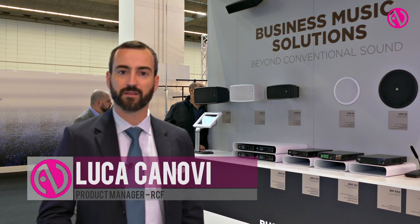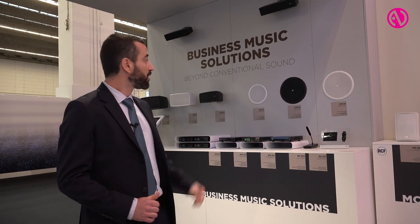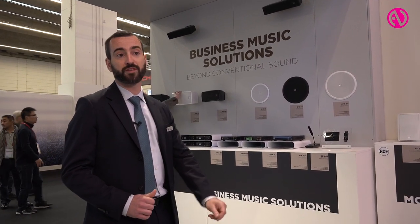Good morning, I'm Luca Canovi and I work as product manager in the RCF R&D department. Let me briefly introduce the new business music solution product series.